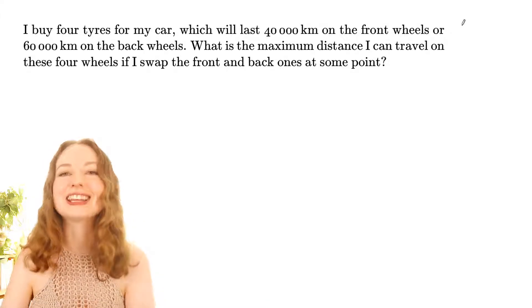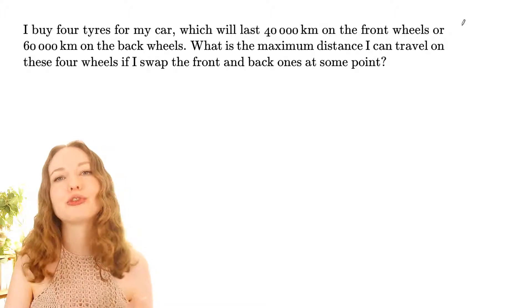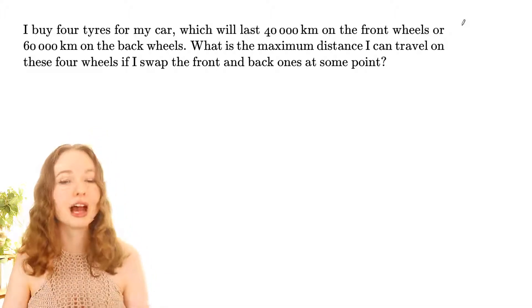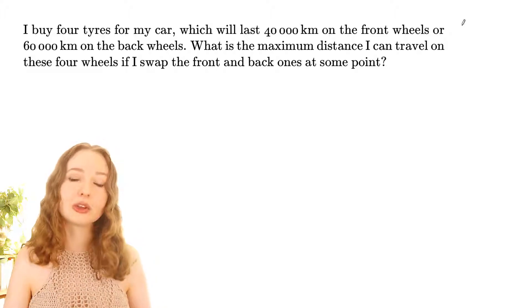This question is from the 1990 competition and only 8% of students got this one right. We buy four tires for a car and the specs state that they will last 40,000 kilometres on the front wheels and 60,000 kilometres on the back wheels.